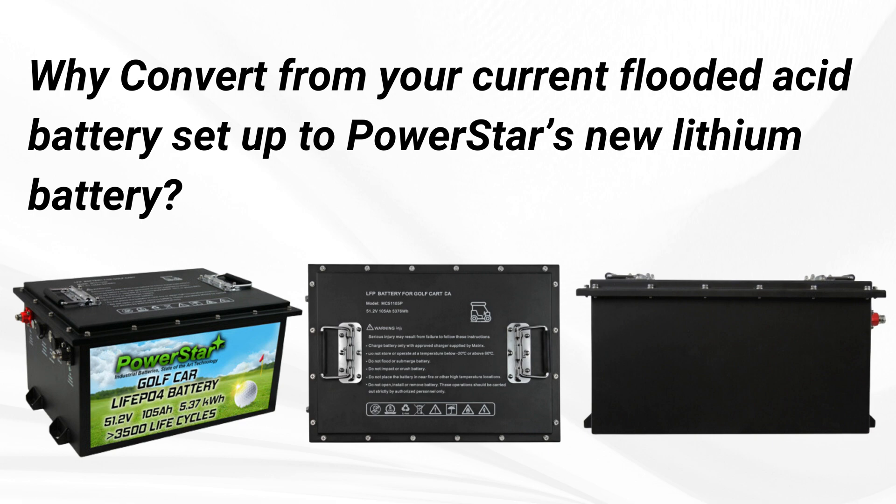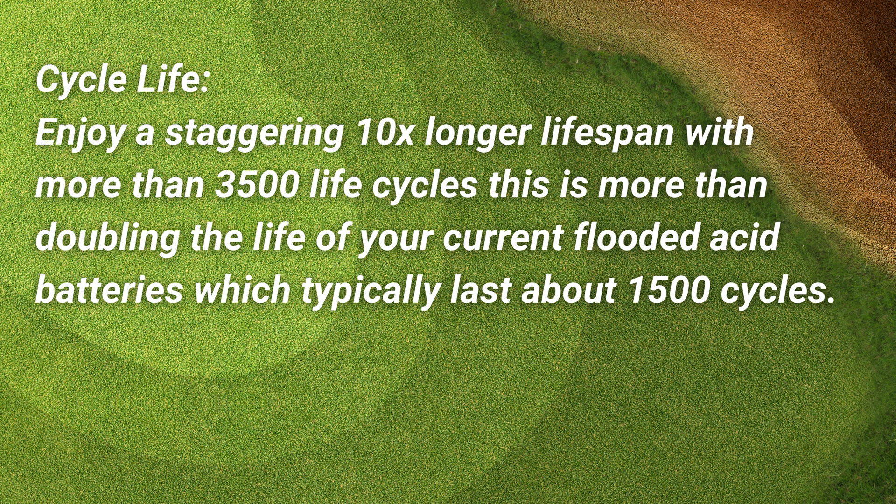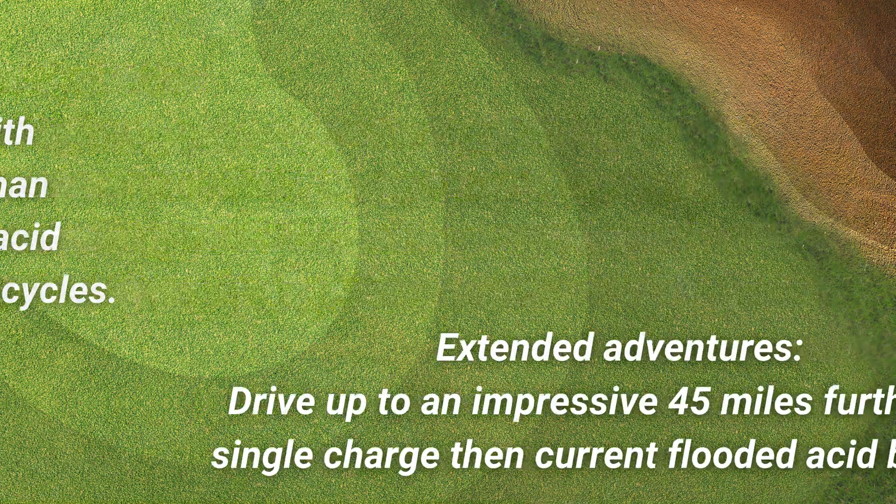So why convert from your current flooded acid battery setup to PowerStar's all-new lithium battery? They're built to last. Enjoy a staggering 10 times longer lifespan with more than 3,500 cycles — more than doubling the life of your current flooded acid batteries, which typically only last about 1,500 cycles.